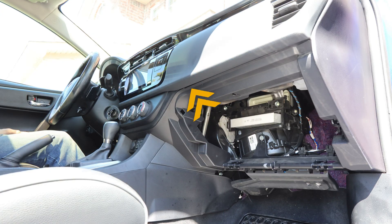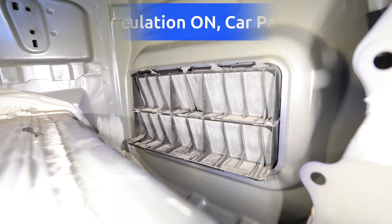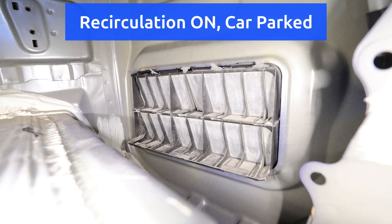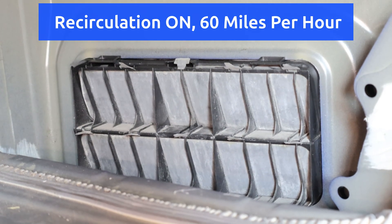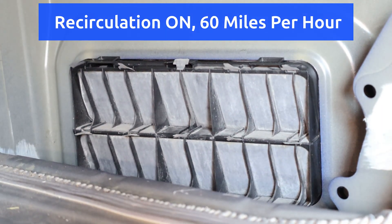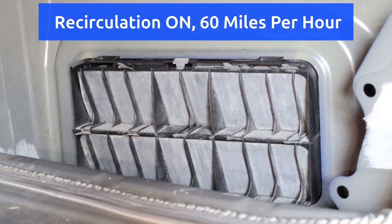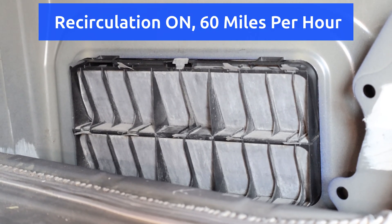Now the air that's already in the cabin can flow back into the filter housing to be recirculated, and significantly less outside air will be flowing in. Here's the body vent with recirculation turned off, then with recirculation on while parked, and now while driving at 60 miles an hour. The faster the car is traveling, the more outside air tends to leak in, since typical cars are not airtight and air can seep in through door seals and other openings.